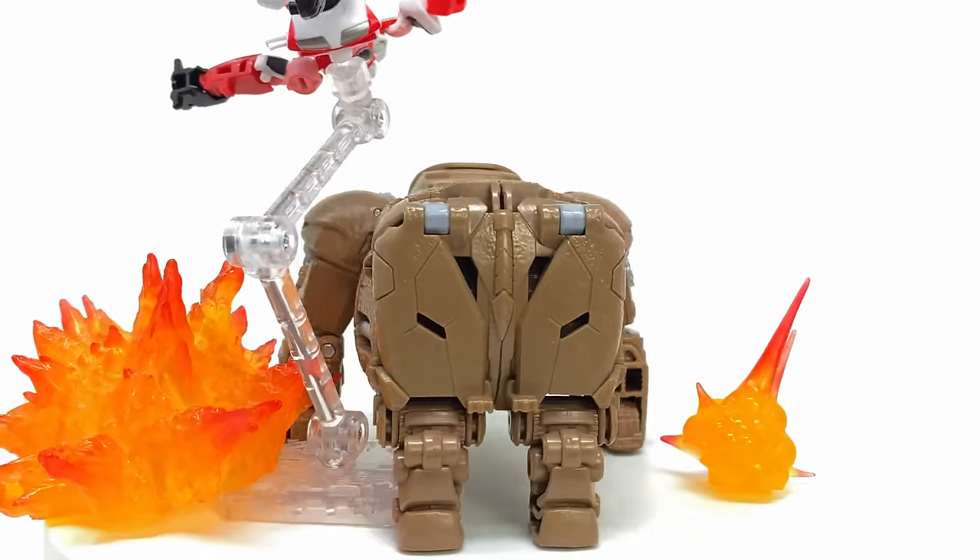That pretty much wraps up my entire ranking video for the Transformers Rise of the Beasts movie line. I was kind of hoping Hasbro were going to drop a surprise wave three — it would have been sick to get a Voyager class Battletrap, a Voyager class Scourge, and don't even get me started on an actual deluxe class RC. Unfortunately, it's been quite some time since they revealed wave two, so I think it's going to be a two-wave-and-done situation. I'd love to get your thoughts down in the comment section below — whereabouts would you rank some of these characters, and do you think I've been too harsh or too positive? Let me know your thoughts down below, and until my next video, I'll see you then. Thanks for watching.